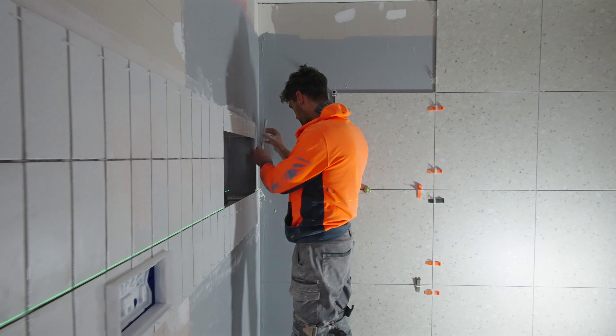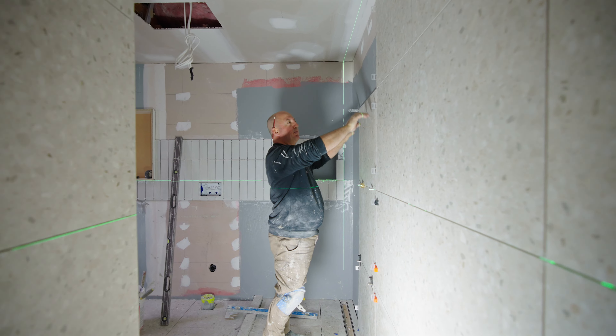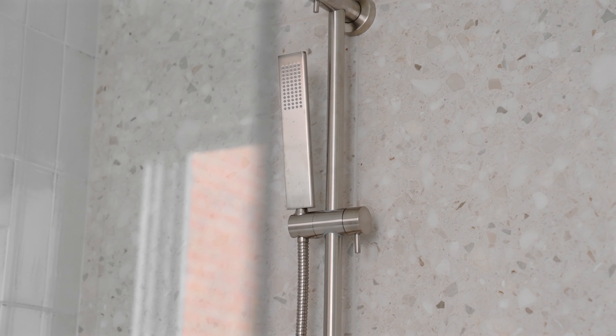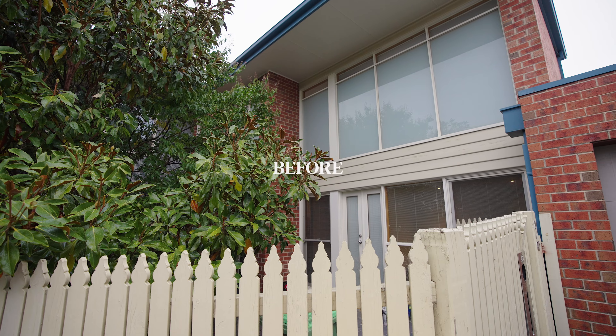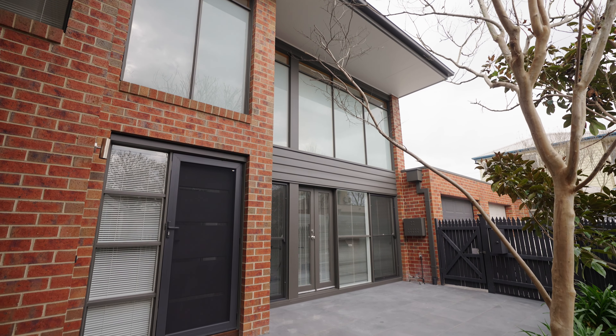To create cohesion between the spaces, we've incorporated the same splashback tile from the kitchen throughout the bathroom as a feature and paired it with beautiful beige terrazzo. We've also transformed the facade of the house with a fresh coat of paint and new bluestone tiles.